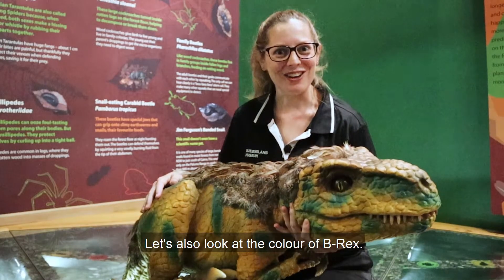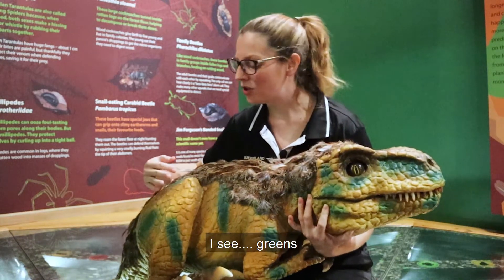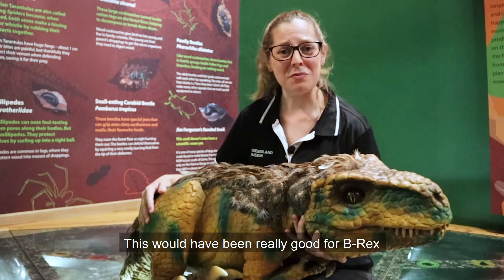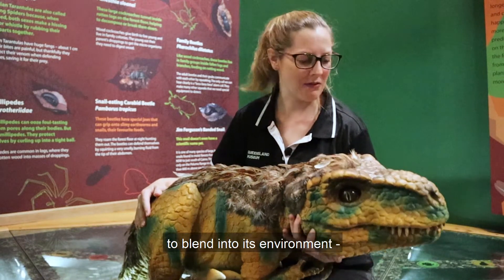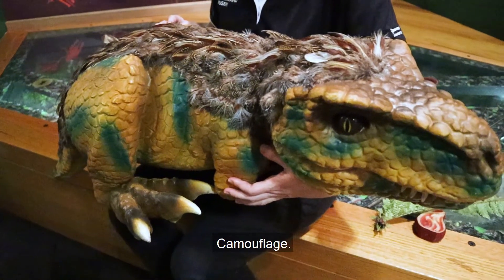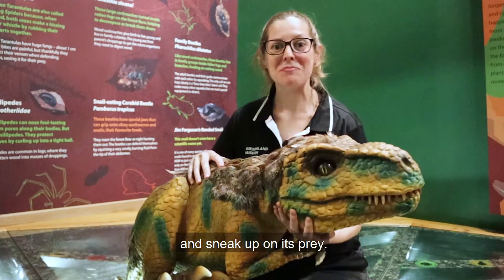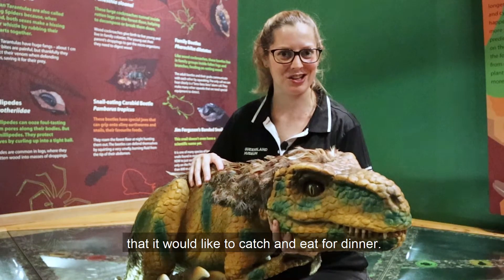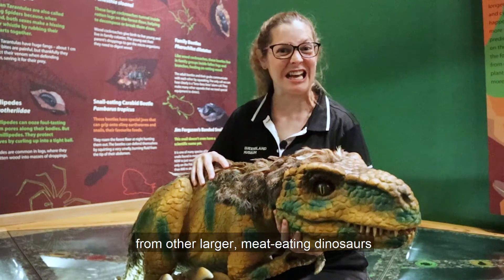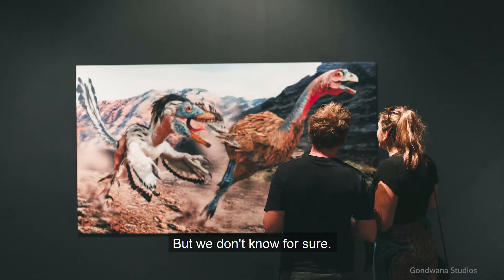Let's also look at the colour of B-Rex. What colours do you see? I see greens and yellows and browns. This would have been really good for B-Rex to blend into its environment — something called camouflage. Can you say that word? Camouflage. For B-Rex, that would mean being able to hide and sneak up on its prey, maybe another small dinosaur it would like to catch and eat for dinner. It could also mean hiding from larger meat-eating dinosaurs while it was still growing up. But we don't know for sure.